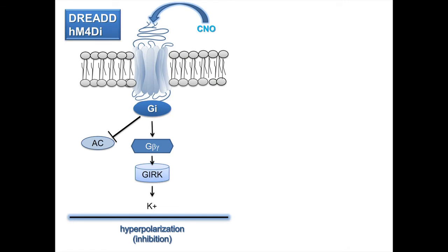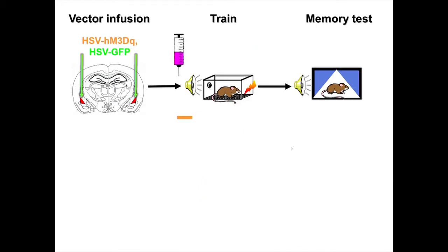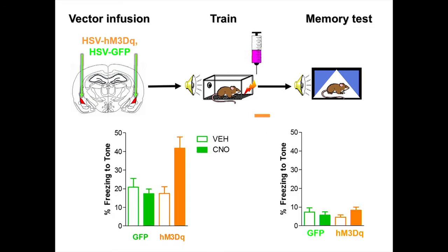If cells overexpressing CREB are important in a memory trace because they're more excitable, can we replicate this effect by simply targeting neuronal excitability without directly affecting CREB? To do this, we used another flavor of DREAD that increases activity in a cell — inducing depolarization when we give the drug systemically. We do the exact same experiment, but instead of manipulating CREB levels, we insert this artificial receptor and right before training — an hour before — give animals a systemic injection of CNO to activate just a small percentage of cells. We see an increase in freezing to the tone, an increase in fear memory, just like when we overexpressed CREB. If we give the CNO after training rather than before, we see no effect at all.